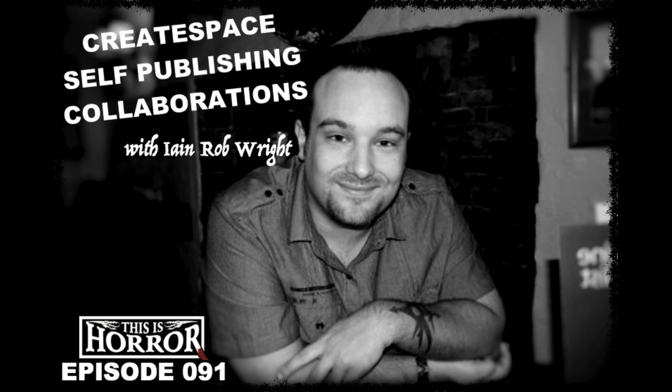Where can listeners connect with you? Go to ianrobwright.com — you can get five of my books for free by joining my newsletter, or search me on Facebook at ianrobwright if you want to chat directly. Any final thoughts? If you want to be a writer, learn from those who are already doing it, choose your path, and stick to it. Don't let anybody influence you unduly. Learn from those who share information freely — those are usually the people you can trust.